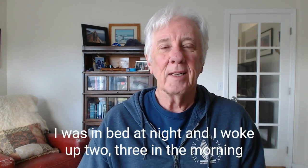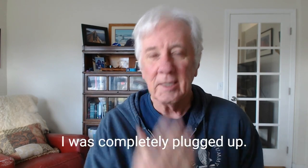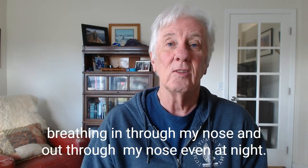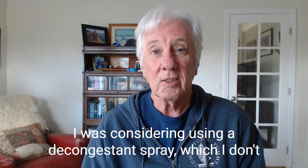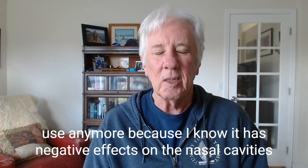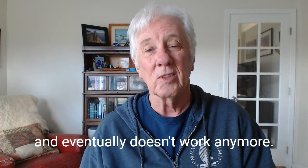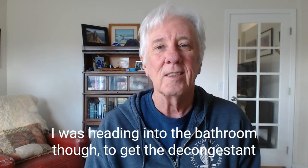I was in bed at night and I woke up at two, three in the morning and I was totally congested — completely plugged up, couldn't catch a breath. I've been working really hard on breathing in through my nose and out through my nose, even at night. So it was important to me to get unplugged as quickly as possible. I was considering using a decongestant spray, which I don't use anymore because I know it has negative effects on the nasal cavities and eventually doesn't work anymore. I was heading into the bathroom to get the decongestant.